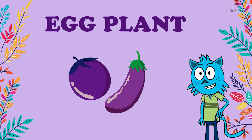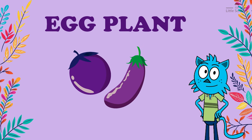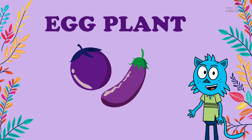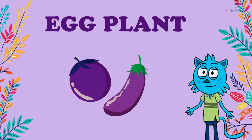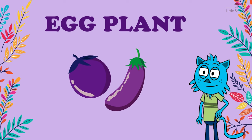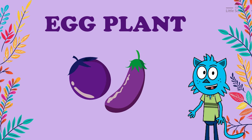Next vegetable is eggplant, E-G-G-P-L-A-N-T. Eggplants come from the nightshade family of plants and have been grown for centuries. They are believed to have originated in India, but today you can find them in various shapes, sizes, and colors all over the world.